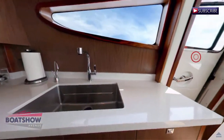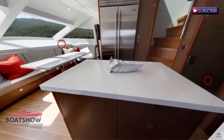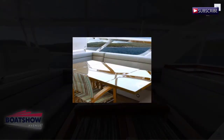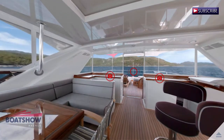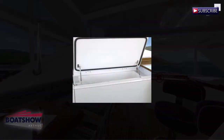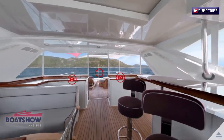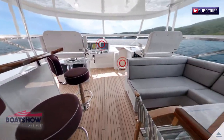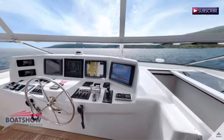Here we have the galley. Here we have the flybridge lounge. Here we have the flybridge helm.